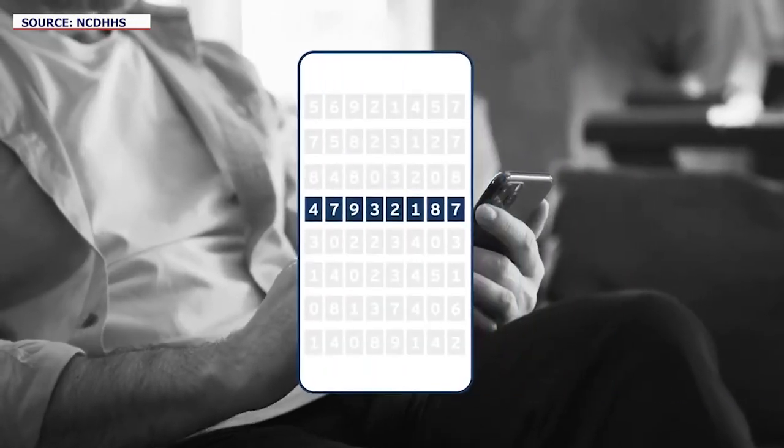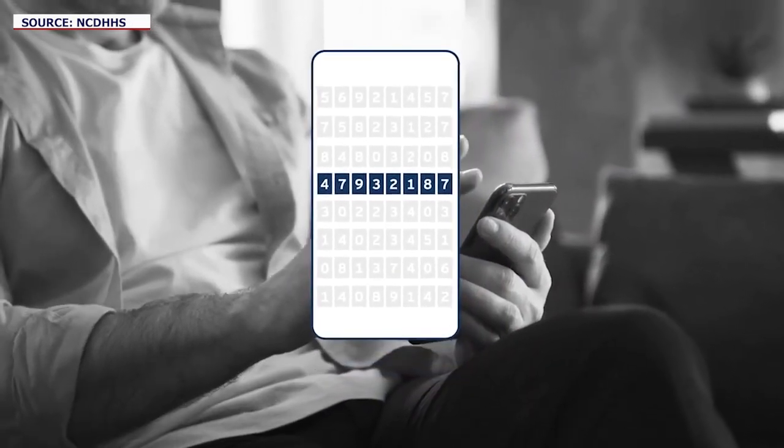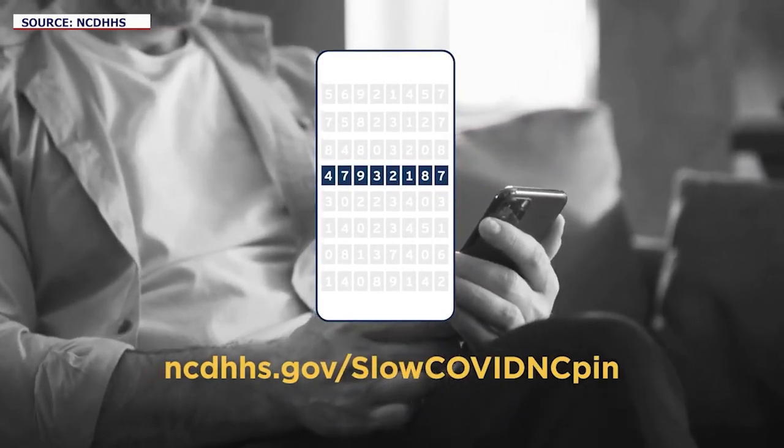If you have enough people with this particular application, then right away, as soon as I get a notification, I get a PIN, I key it in, and then it's going to let everyone else who has that app know to contact the public health department.